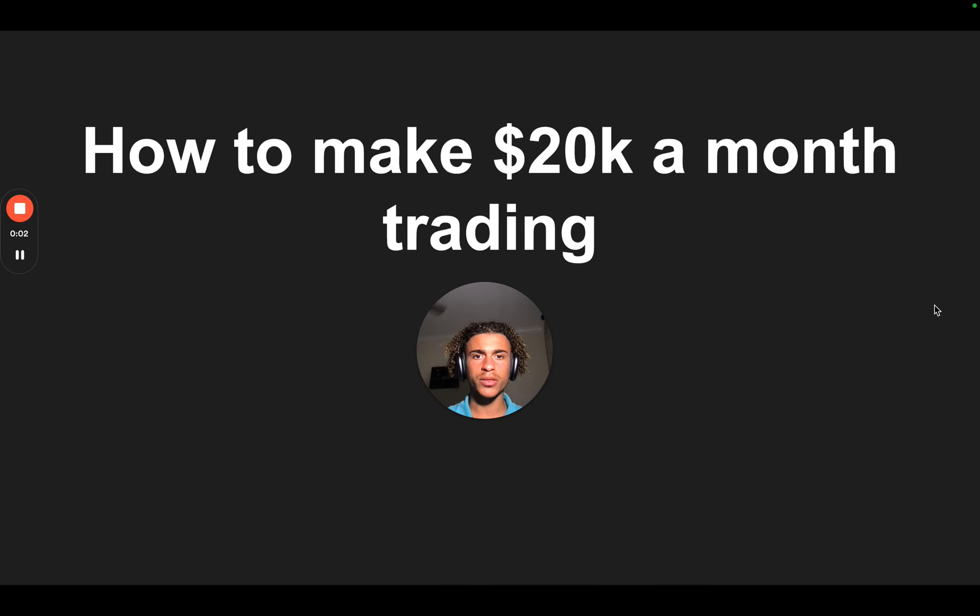Here's how to make $20,000 a month trading. This video will take me 10 minutes. If you can't sit down and focus on this for 10 minutes, you're not going to become successful. So you can just click off now.